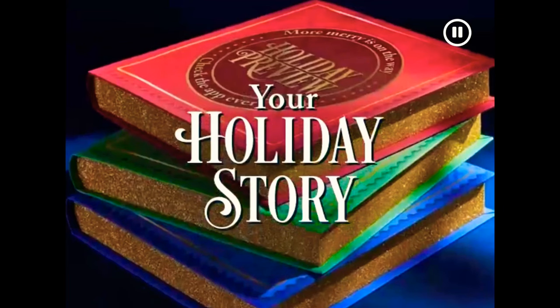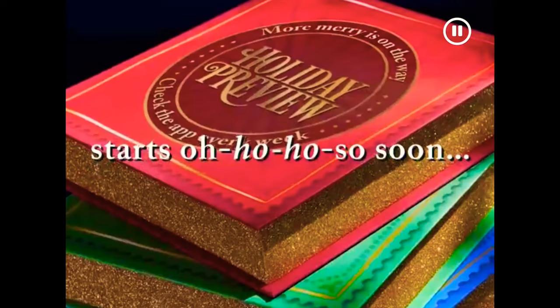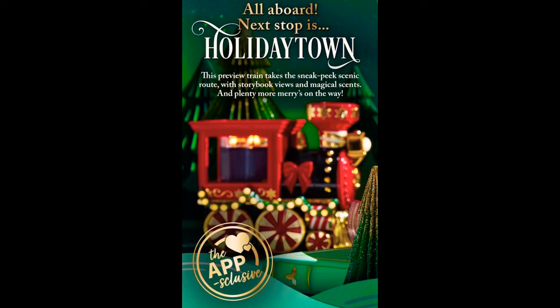The first thing it says is 'Holiday Preview — more merry is on the way, check the app every week,' so they're going to be releasing things every single week. Then it says 'Your holiday story starts — oh ho ho — so soon.' If you scroll down there's a Holiday Town section: 'All aboard, next stop is Holiday Town, this preview train takes the sneak peek scenic route with storybook views and magical scents.' This is an app-exclusive look at the train candle holder — that's absolutely beautiful.